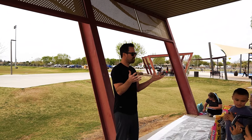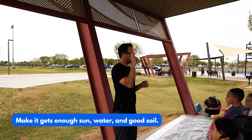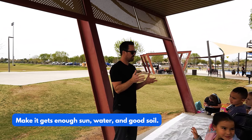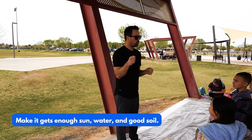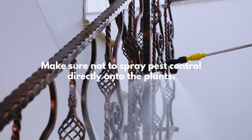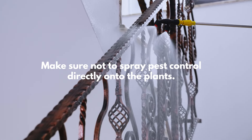So at a very basic level, three things to remember: make sure it gets enough sun, make sure it gets good water — not just spraying it, make sure the water gets in the ground — and three, make sure you give it good soil. One thing: when the pest control man comes and sprays around your house, that's okay, but we don't want to spray that stuff near our plants because it kills all the living things, and if there's nothing there to provide nutrients, the plants won't grow.